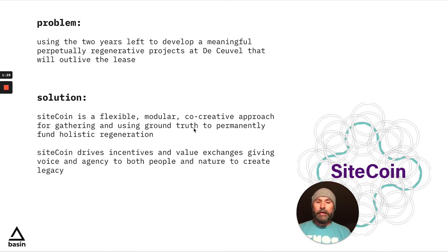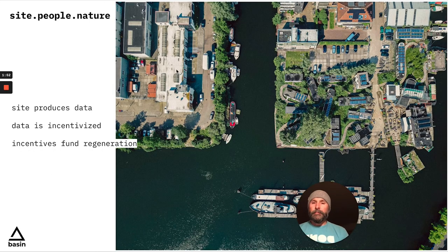What Basin came up with is Sitecoin. Sitecoin is basically a property-level NFT that's user-generated by different data sets and has some different Web3 ReFi mechanisms in it to perpetually fund regenerative projects at the site. Basically, you have the site — Ducavel, the piece of property — what happens on the property produces data, whether that be Internet of Things sensors, soil, MRV — measurement, reporting, verification — you name it. The site produces data, people produce data, and then the data is incentivized in different ways, and that incentive mechanism funds the regeneration and the perpetual stewardship of the property.